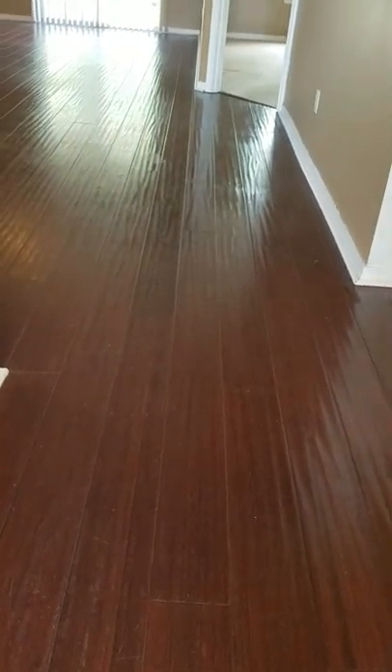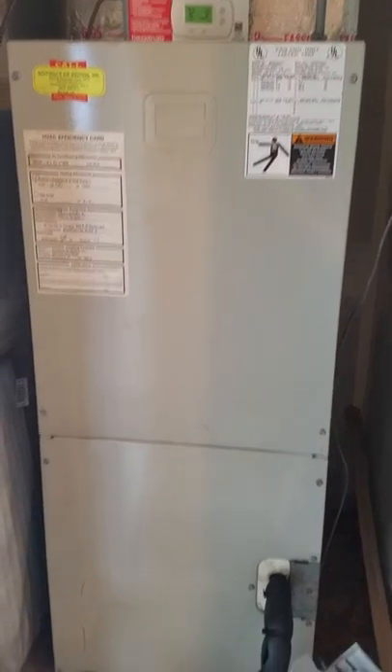So here's the flooring — it's like a nice cherry color, that's the color. When you first come in, you've got your AC, and it is a '97, so it's the same age as the house.